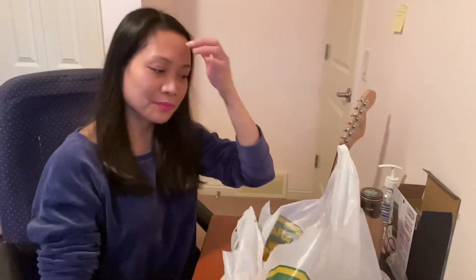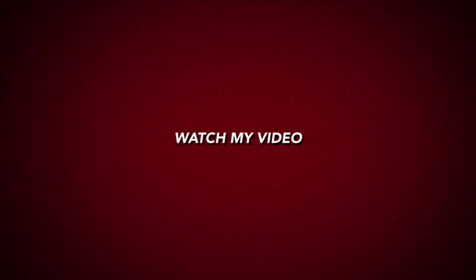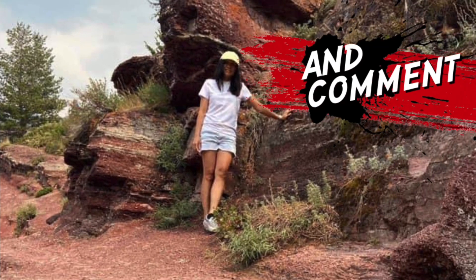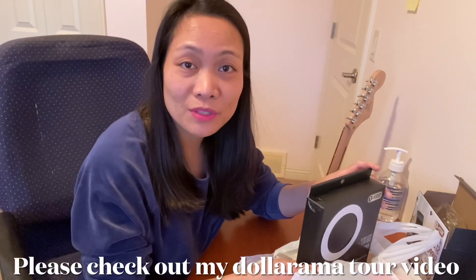Hi guys, so today's video I'm gonna show you a Dollarama haul. This is what I bought from Dollarama. This is my first video of a Dollarama haul, and I'm gonna show you what I bought.